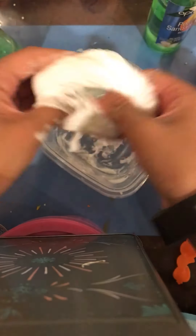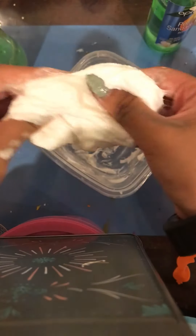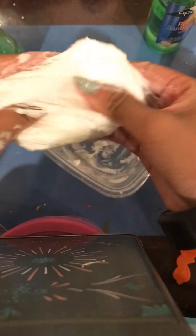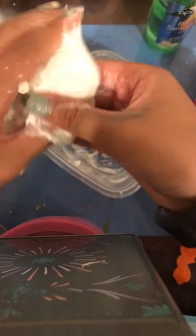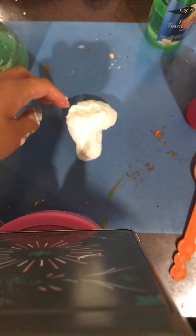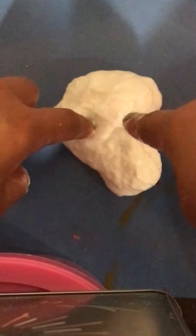Keep on adding the borax activator to make it less and less sticky. It's turning into a good slime — it's just a little sticky. If you forgot to add in lotion like me, you can just add in some lotion. And here is the finished fluffy slime! It is super-duper fluffy and the texture is amazing. Please do not mind the shaky camera. It's kind of small, but...